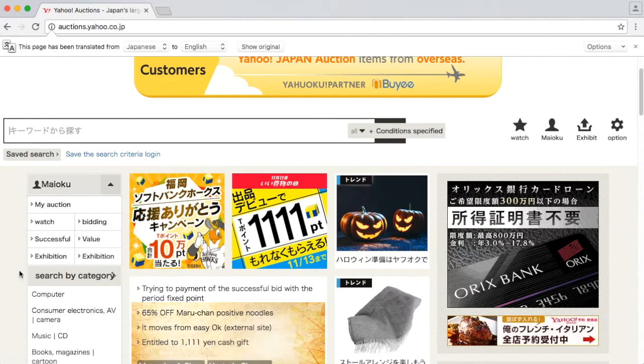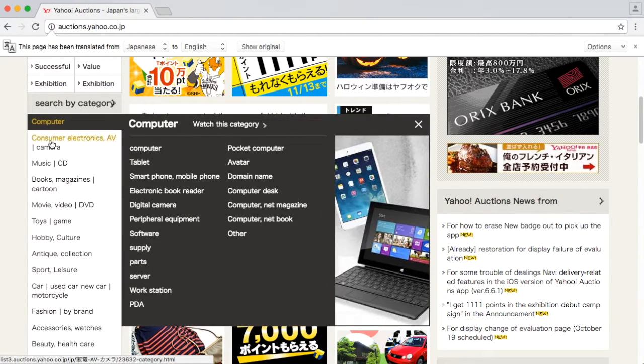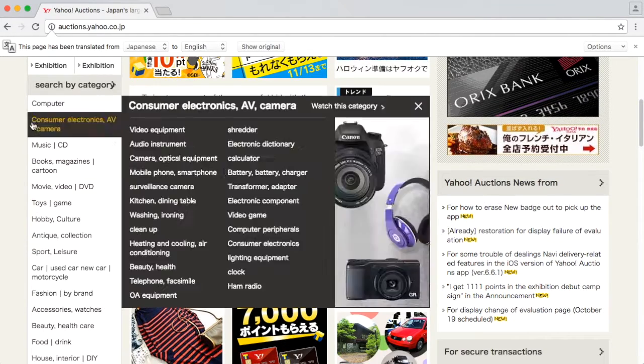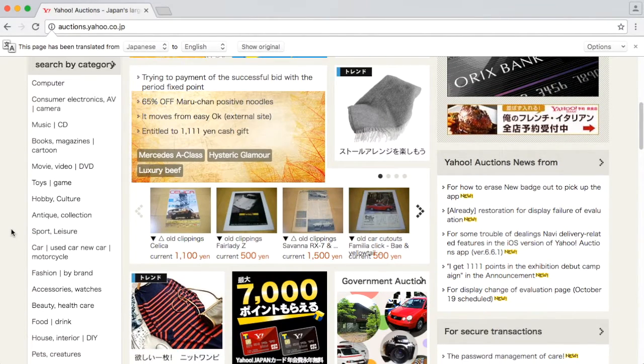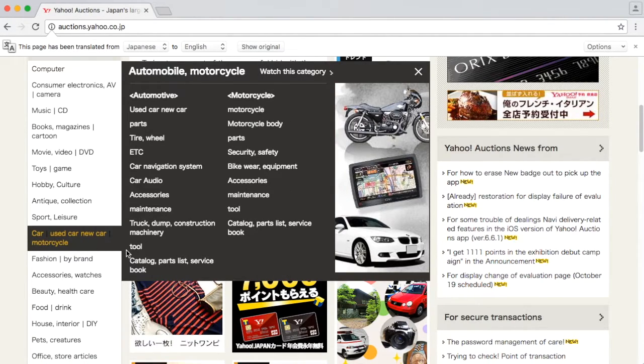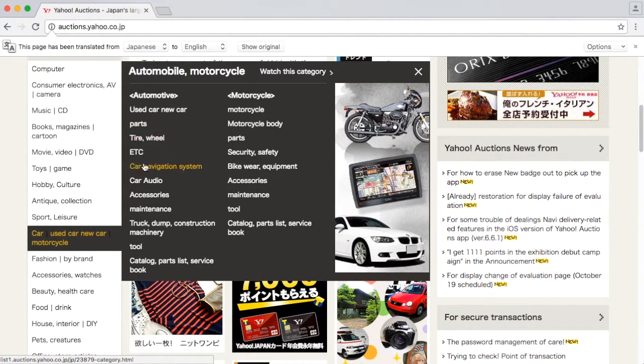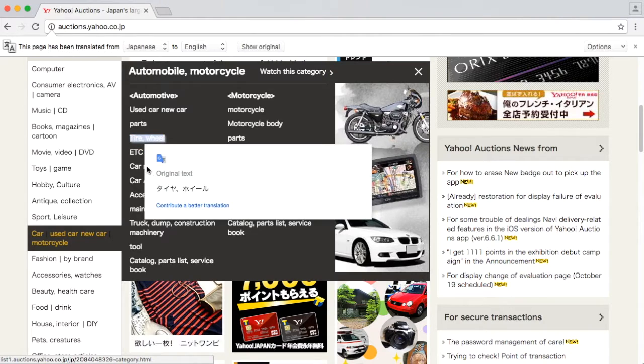We see a lot of stuff here. I can buy computers, consumer electronics, etc. But I'm actually more interested in car stuff - cars, used cars, motorcycles. So we have automotive here: used car, new car, parts, tires, wheels. You can get some excellent deep dish wheels there. But that's not what we're going to look for today.